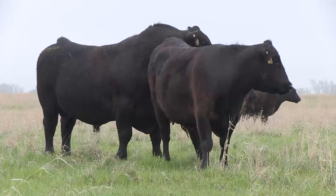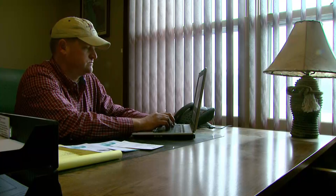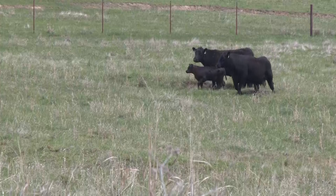The large variety of genetics available with AI shouldn't intimidate producers. One strategy is to narrow choices by selecting for desired EPDs — expected progeny differences — or other traits. That could be flushing ability, udder quality, or maybe improving feet.